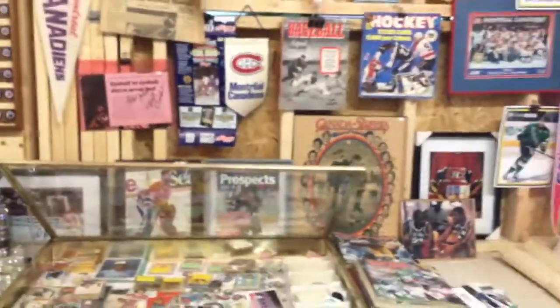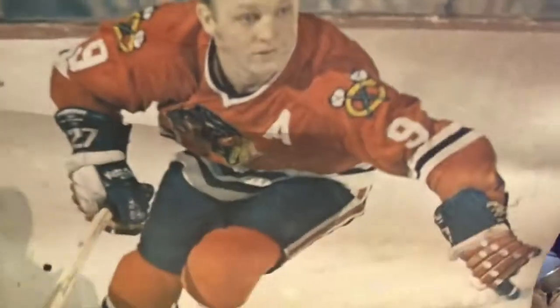Let's look at what I have here in my collection. Just before we wrap up, there's this full poster — posters are hard to display — and it's from Bobby Hull.